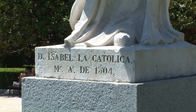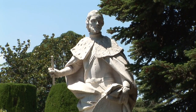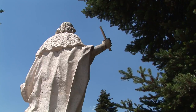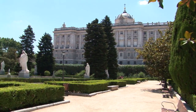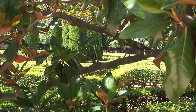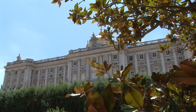44 statues of Spanish monarchs line the square. They range from the Gothic period up to the time when the country was reunified, following the defeat of the Moors in the 15th century.